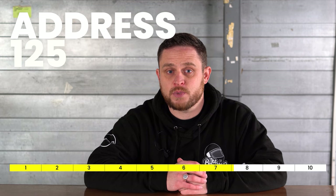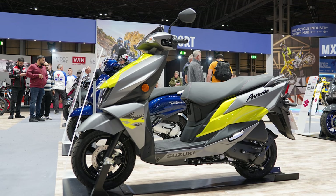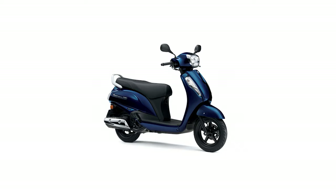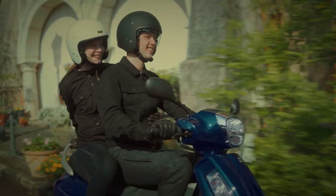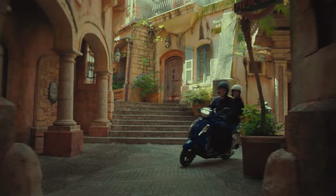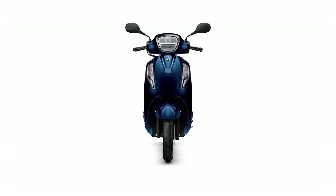At number eight is the all-new for 2023 Suzuki Address 125. The new Euro 5 Suzuki Eco Performance engine is pretty low on power, which is a little disappointing. However, it should return near 150 miles per gallon from a scooter well known for being a great commuter. It's not the best-looking scooter in the world, but it is extremely practical and should be pretty reliable. With near 22 litres of under-seat storage and weighing just 105 kilograms, it'll be suitable for most.